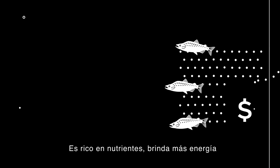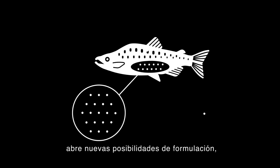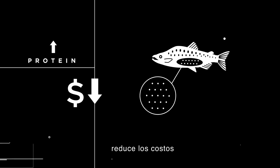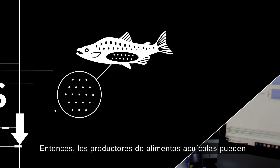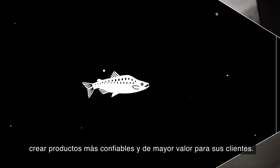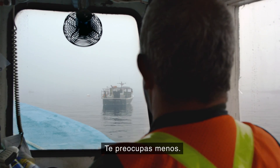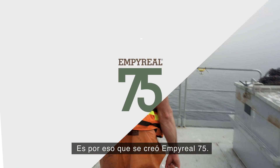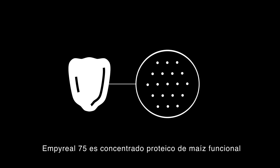Imperial 75 is nutrient dense, delivering more energy and opening up new formulation possibilities, reducing formulation costs and offering more flexibility in diet design. Aquafeed producers can create more reliable, higher-value products for their customers. Animals gain more, your bottom line gains more, and you worry less. That's why Imperial 75 was created.